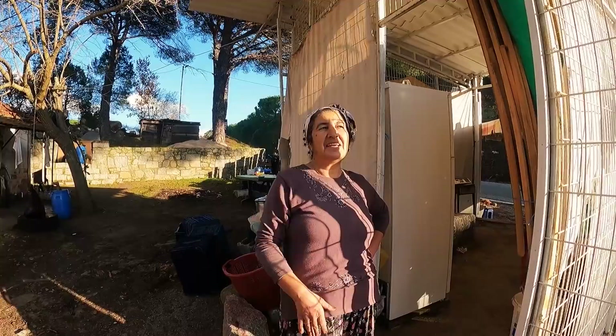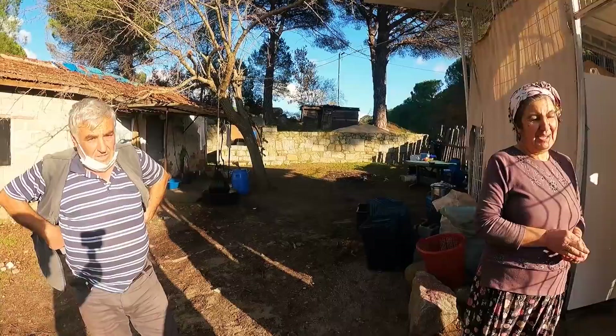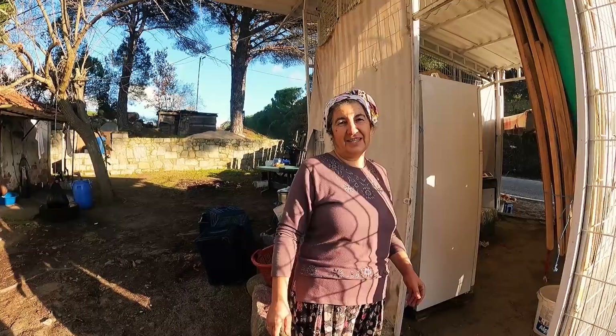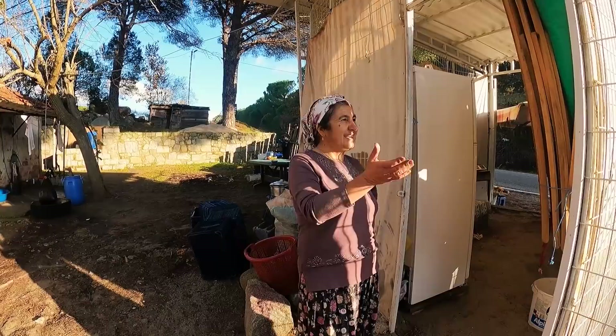Gençler Ayvalık, Bergama, İzmir, İstanbul'a gitti; köyde genç kalmadı. 'Yüzün para etmiyor ki' diyor. Üreticiye 5 liraya veriyorlar, satıcı 10 liraya satıyor; kazanan satıcı oluyor. Bu işten çoluk çocuk geçinmez, çocuk okutamazsın. Emekliliği olmasaydı hiç geçim olmazdı; herkes Bağkur emeklisi.